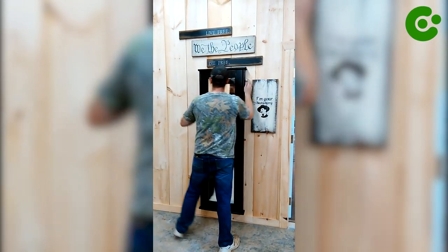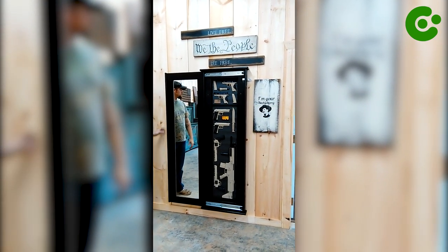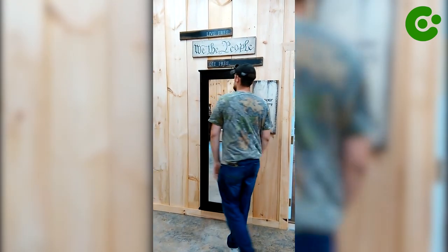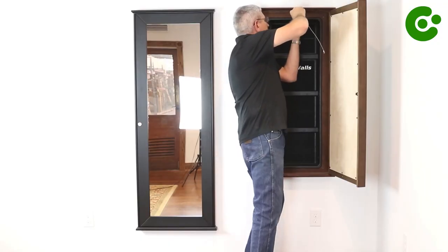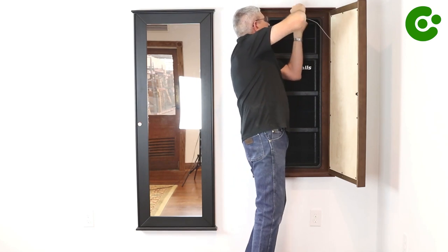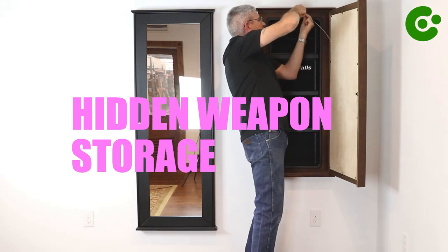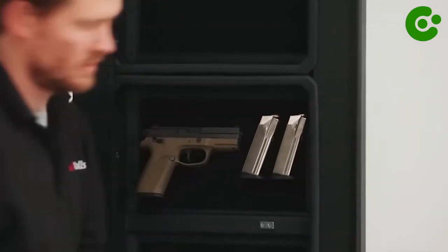This mirror is a chic addition to any space, easily matching your decor and deceiving visitors with its opulent exterior. The concealment mirror from Tactical Walls gives you the security you need and the appealing appearance you deserve. Feel secure knowing that your weapons are secure but simple to access when you need them.